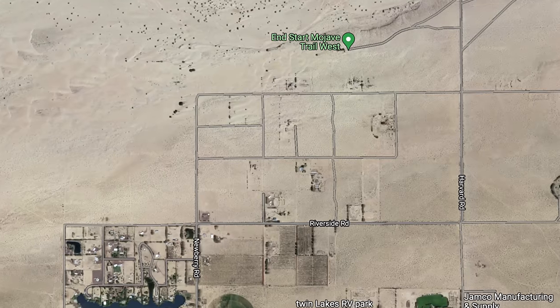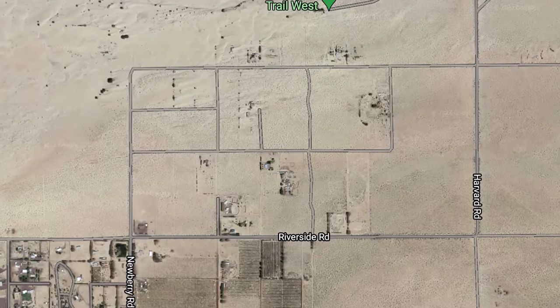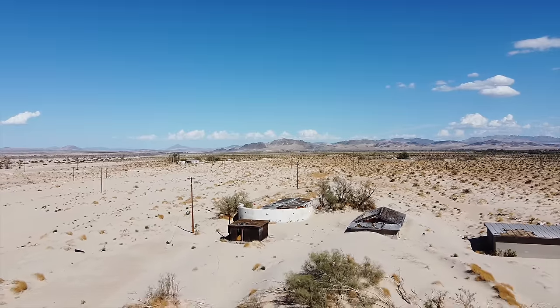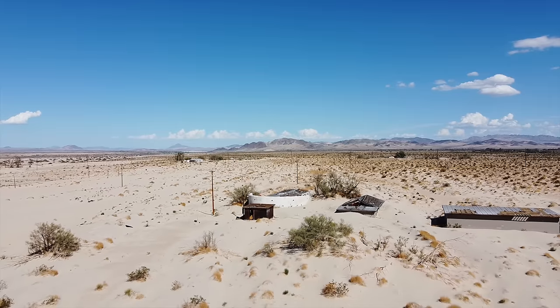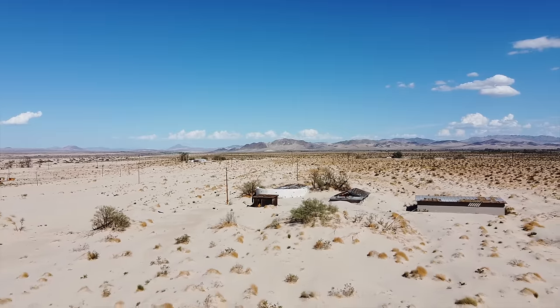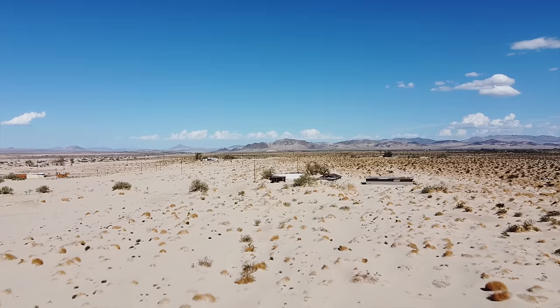If you look at this area on Google Maps, it will still show you all the streets in this neighborhood, but those streets are long gone. Maybe some future archaeologists will discover them under the sand one day and try to solve the mystery of why there is a neighborhood in a riverbed. So that's our look at the buried city of Newberry Springs. Thank you so much for watching — if you enjoyed the video, please give it a thumbs up, consider subscribing, and we'll see you next week.